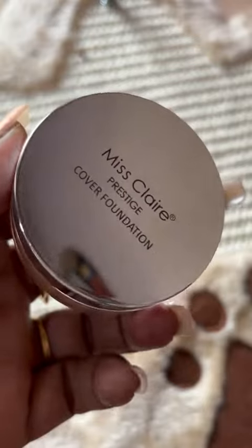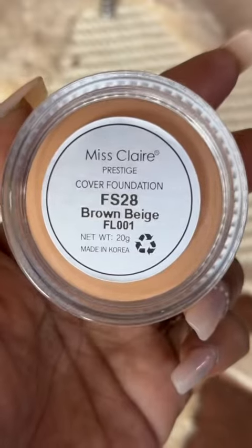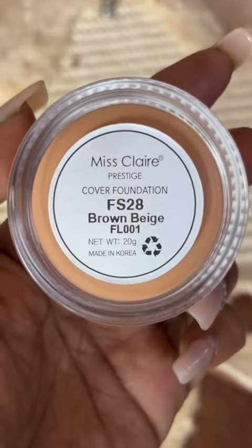Guess what? I got the cheapest foundation online. It's only 175 rupees. This is Miss Clear Prestige Cover Foundation. Three shades are available in this and my shade is FS28 Brown Beige.